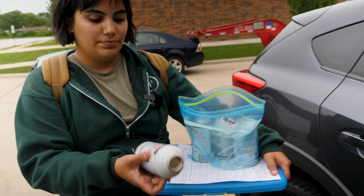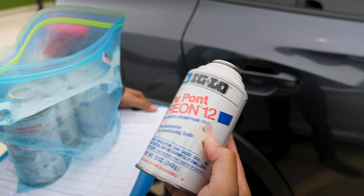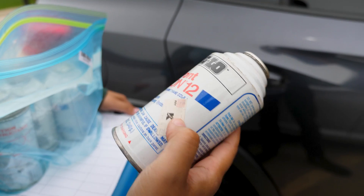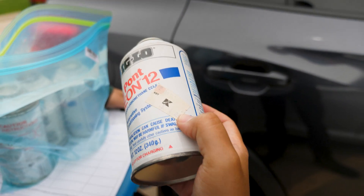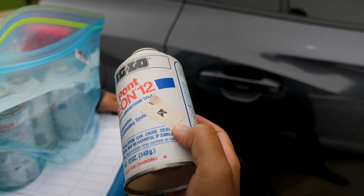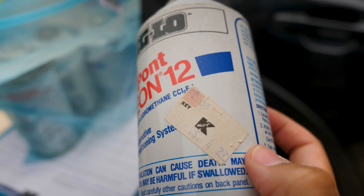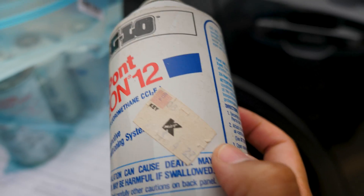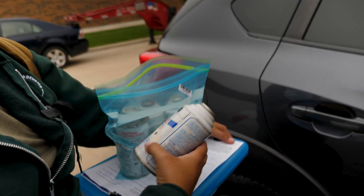We didn't want to freak the customer out by filming them in front of their house, but back at the warehouse I saw the goods: DuPont Freon 12. You can see here this is a Kmart label — so this guy, or whoever he got it from, at some point got this can for $4.25, 27 cents over at Kmart. And that's an old tag — maybe August 1982.